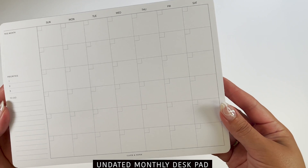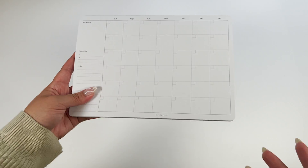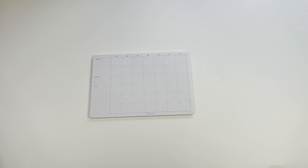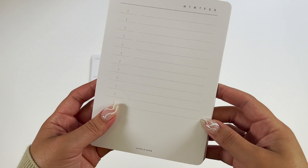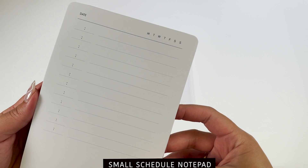Hi C&P fam, welcome back to a brand new video. In today's video, we will be showing you how to plan without a planner. You don't always need a planner to start a planning routine. You can get just as organized and productive with our favorite non-planner essentials.